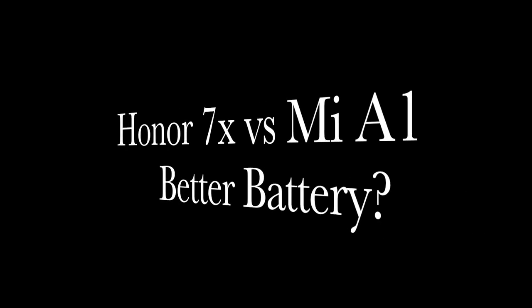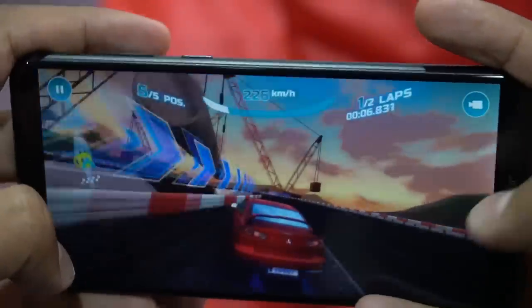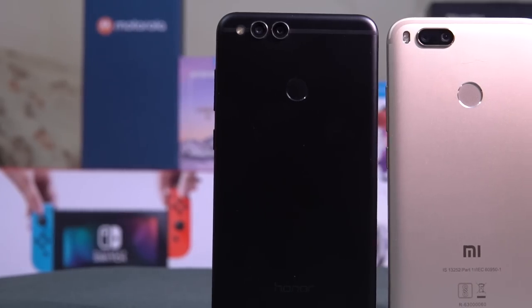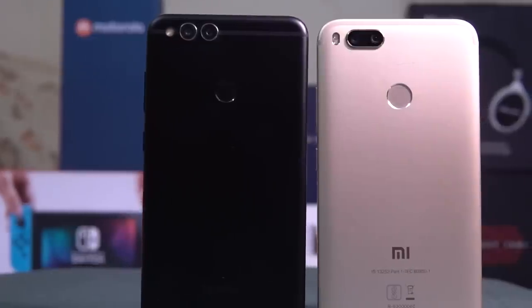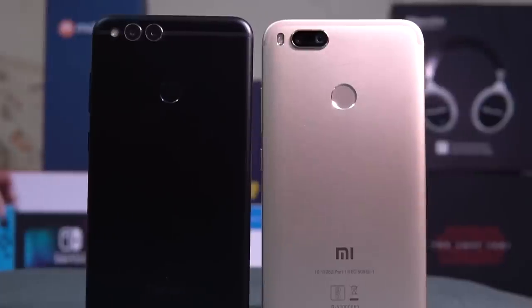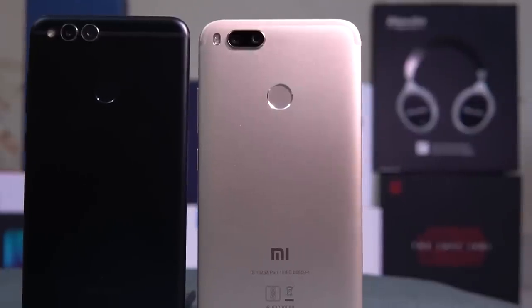For the front camera, the Honor 7X is easily the better choice with its 8 MP camera, offering better hardware and software enhancement compared to the 5 MP camera on the Mi A1. On battery life, although the Honor 7X has higher capacity, its higher-resolution display may drain more. The Snapdragon 625 on the Mi A1 is known for efficiency, but in real-life usage both phones perform similarly — the Honor 7X lasts a bit longer, taking you over a day with ease. Screen-on time is almost the same on both.